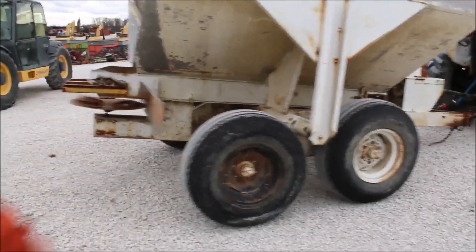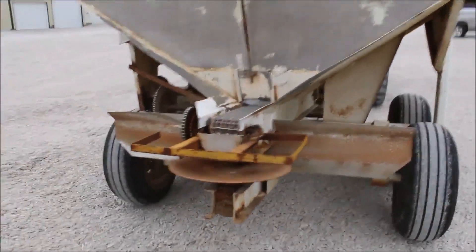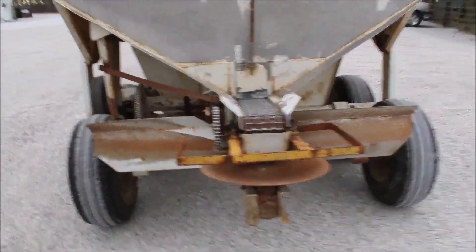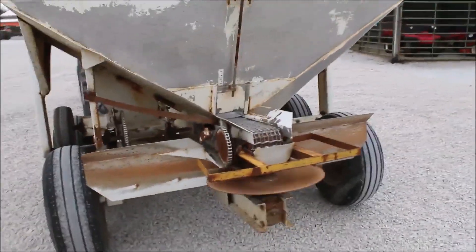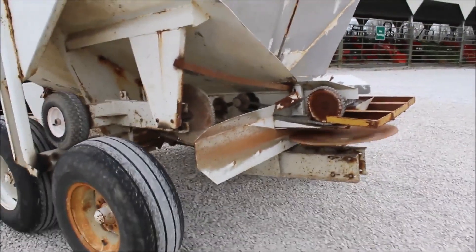It's got walking tandem wheels on it. It's got a single beater on the back. Chain and everything seems to be working fine. It is ground drive on this wheel. Got your rate charts on the side.